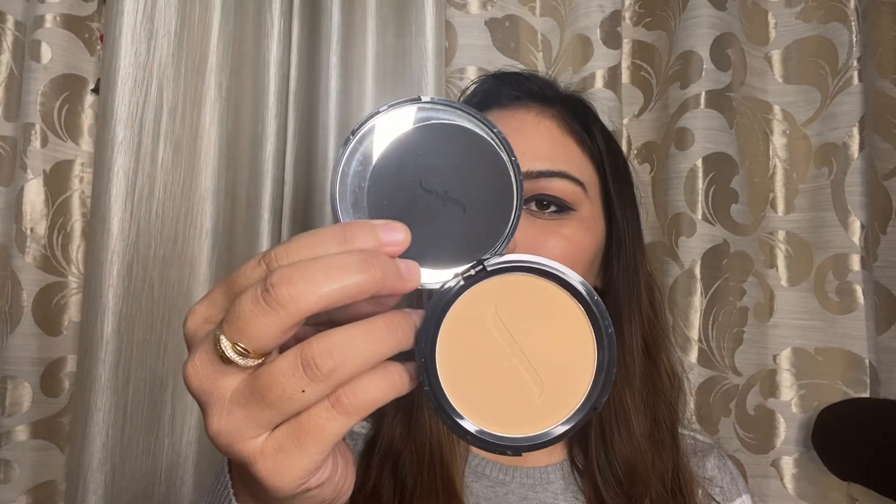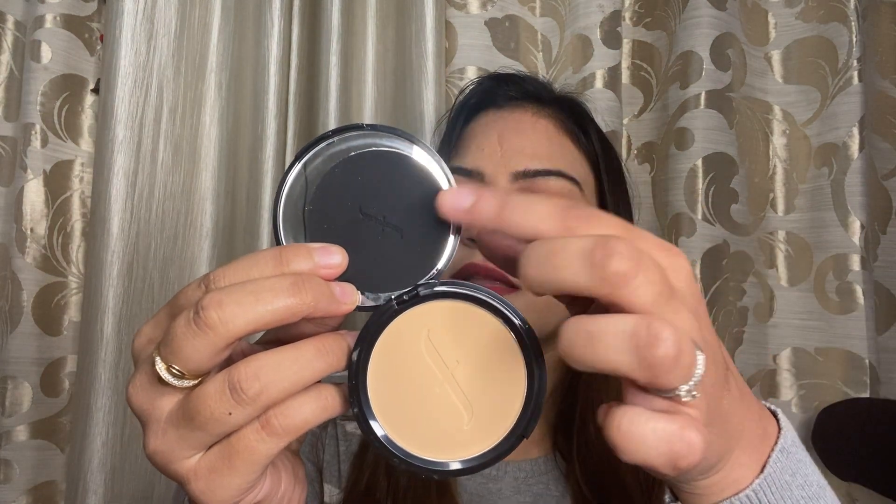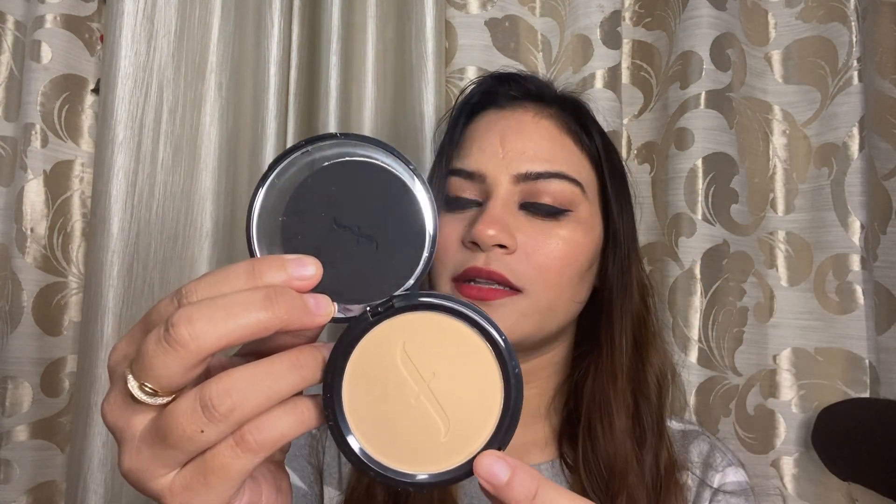Next I picked up this compact from Faces Canada. It's a weightless stay-matte compact with SPF 20, Vitamin E, and Shea Butter. It has a mirror, a puff, and the main compact. The texture is very smooth, it's matte, and it has all those good ingredients. It's very much under budget.